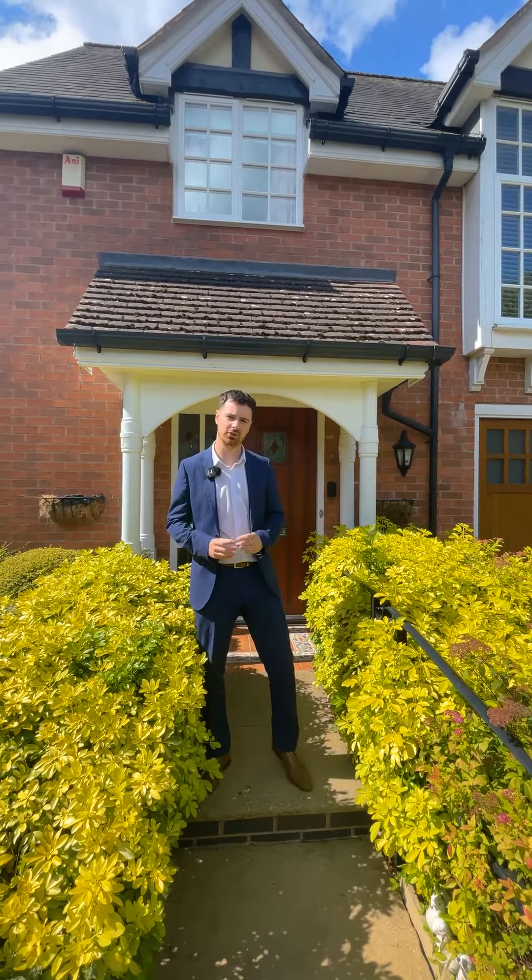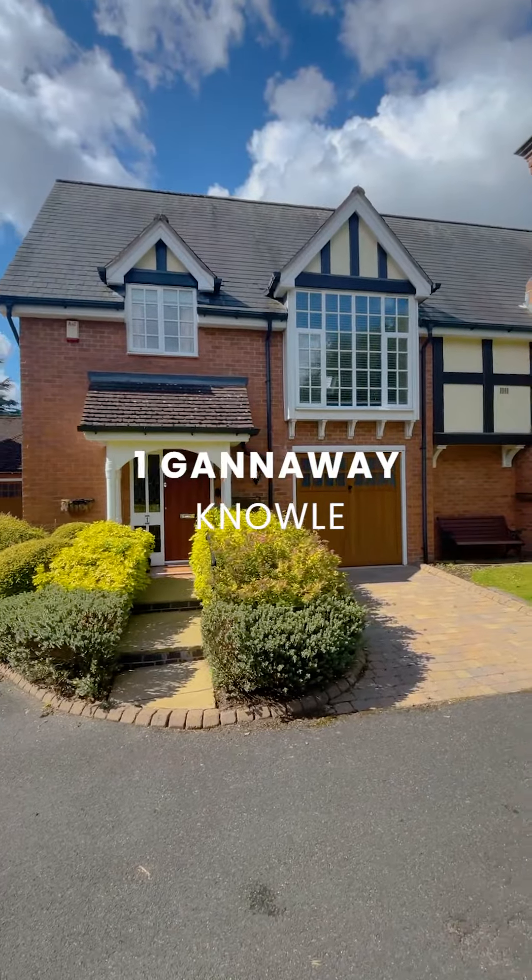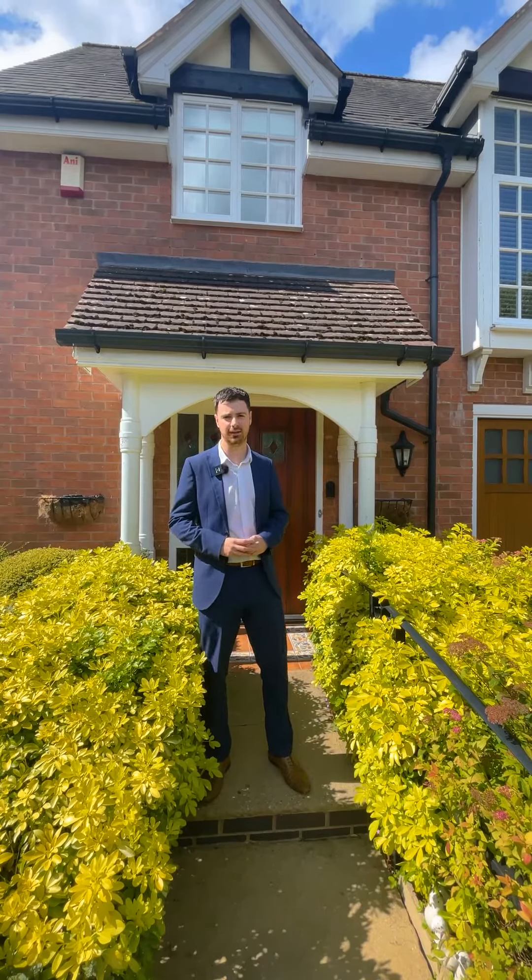Hi, I'm here at number one Ganaway, which is just off Station Road in Knoll, where I'm here to show you around this fantastic two-bedroom property. Come take a look around.